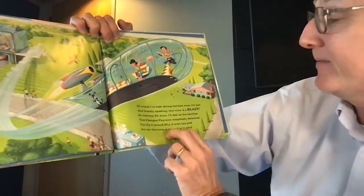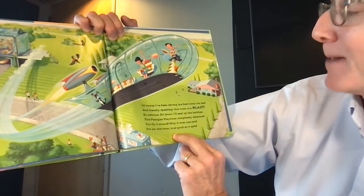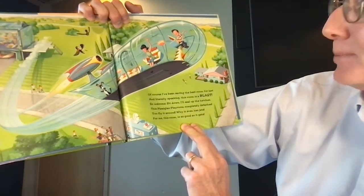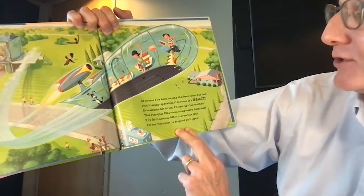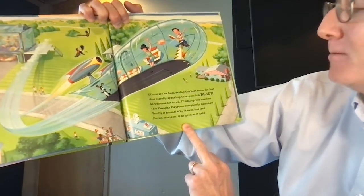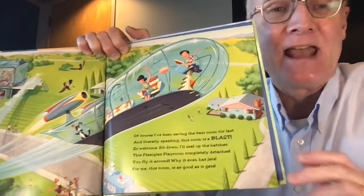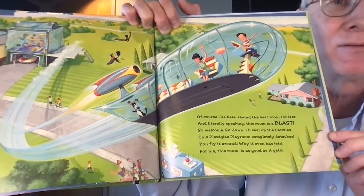Of course I've been saving the best room for last, and literally speaking this room is a blast — so welcome, sit down, I'll seal up the hatches. This plexiglass playroom completely detaches. You fly it around, why it even has jets. For me this room is as good as it gets. So this room detaches — it's like a spaceship. How about that? What a great idea.